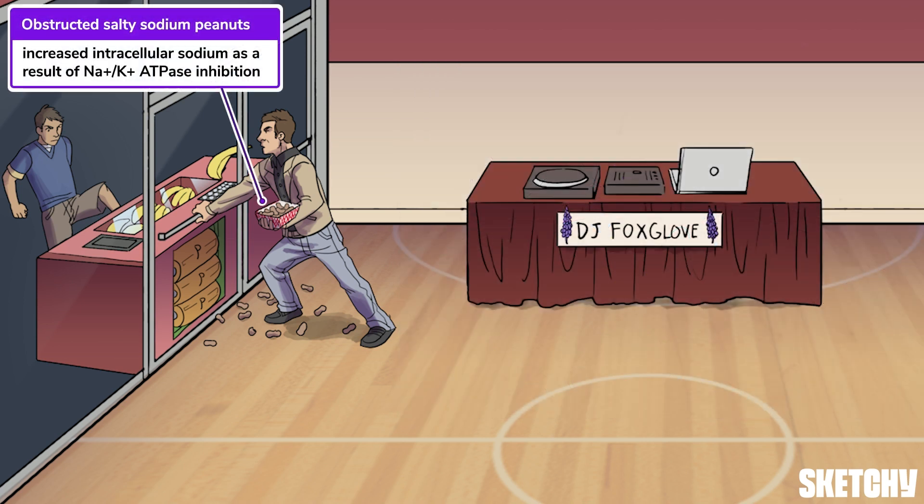See the sodium-ridden salty peanut snack in the supervisor's hand? Principal Vernon, in his usual party pooper fashion, has made sure this is a dry party, and the only food available is peanuts — our salty, sketchy symbol for sodium. This buildup of sodium at the door represents the increase in intracellular sodium concentration as a result of sodium-potassium ATPase inhibition.